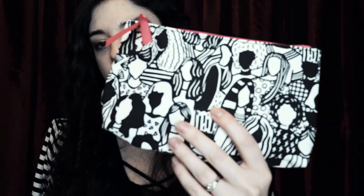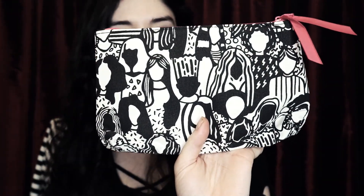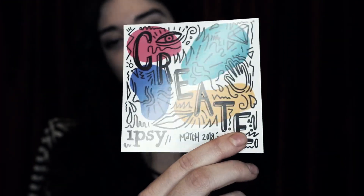Eeny, meeny, miny, moe. Let's do this one first. I'll know once I get inside what month this is. I like the black and white, but it's kind of weird. March — this is for March. Awesome, we're doing March first. That means this one's April. So, keeping it in order.